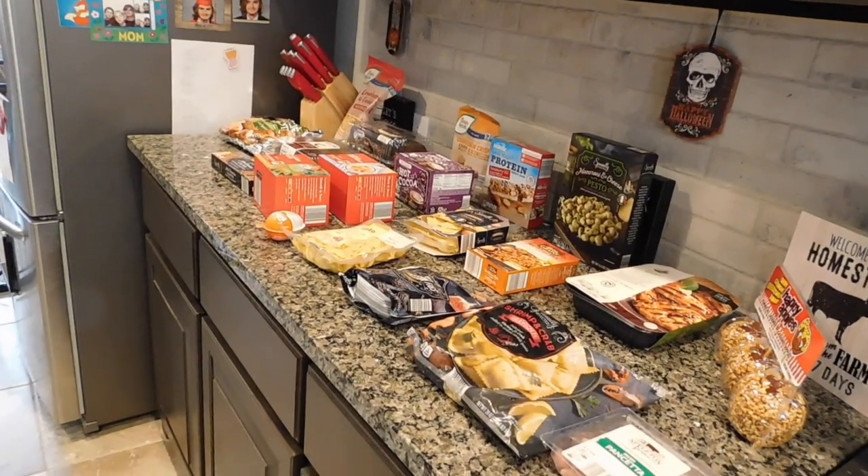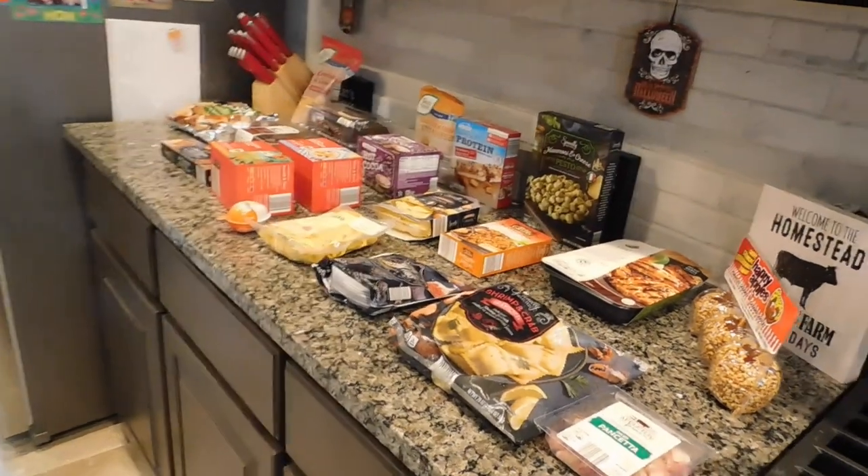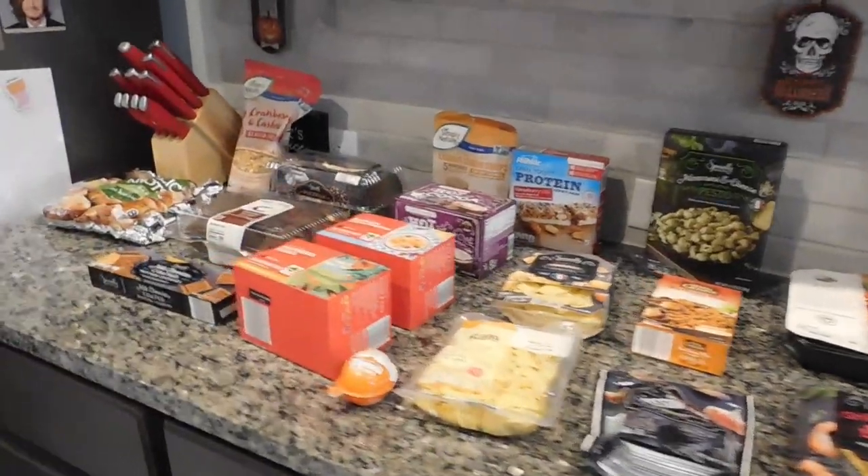Alright, so I'm going to run down all of the things that I got at Aldi. I will pop the prices up on the screen so you can see what I paid for everything. Let's jump right in. Here is a quick little overview of all of the stuff that I purchased while I was at Aldi. Let's dive in and take a closer look.